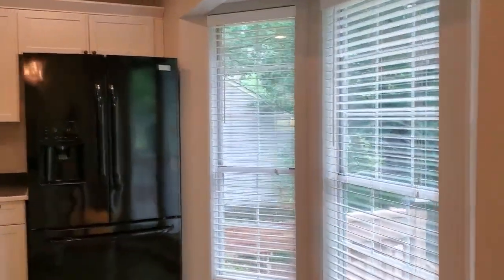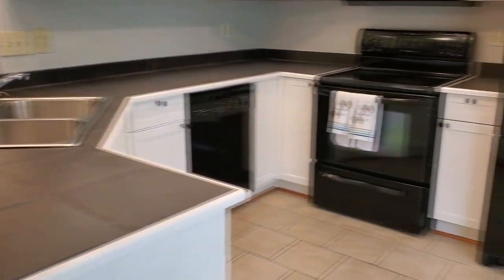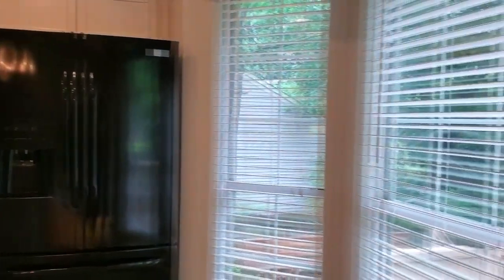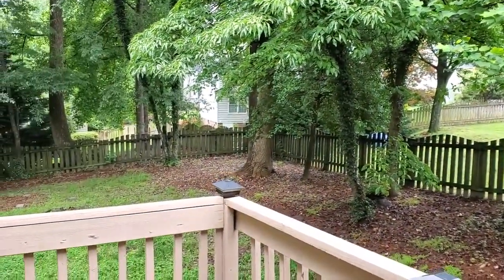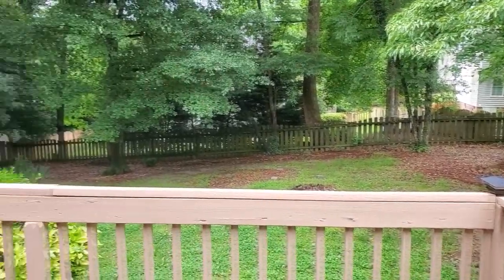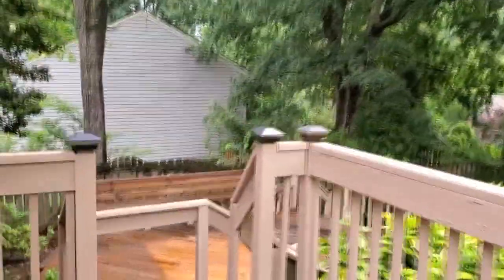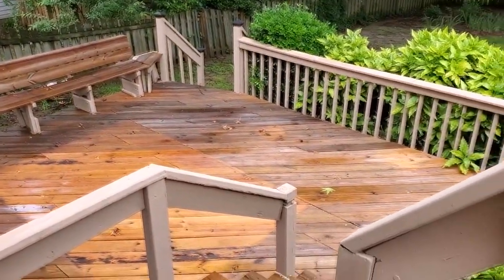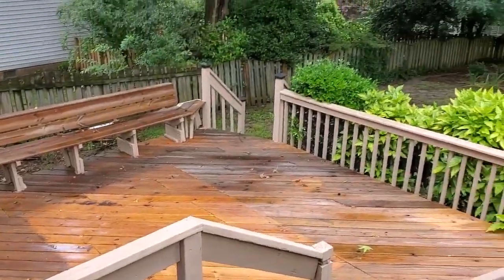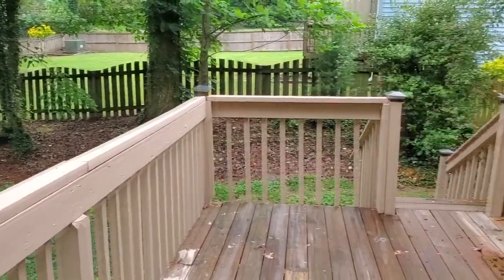Gorgeous kitchen here — plenty of cabinet space, love this countertop. Let's peek at this backyard while we're here: nice and quiet, enough shade, enough lawn, great entertainment deck, and nice built-in seating. Tons of room for your patio furniture, exits right into the backyard — excellent space.